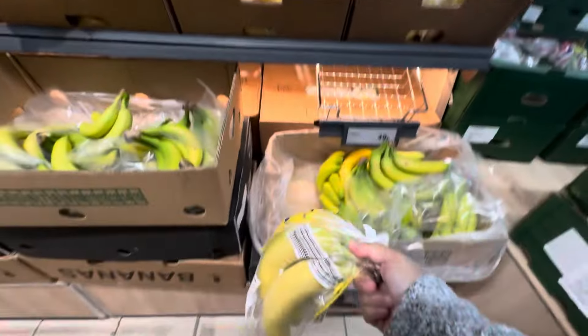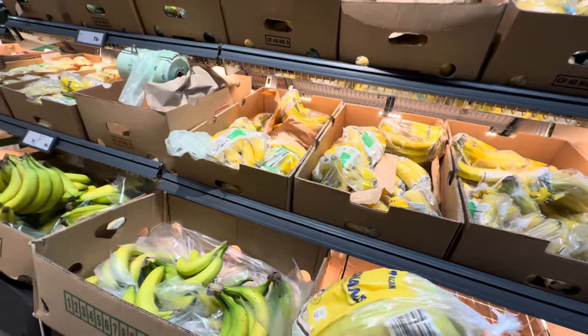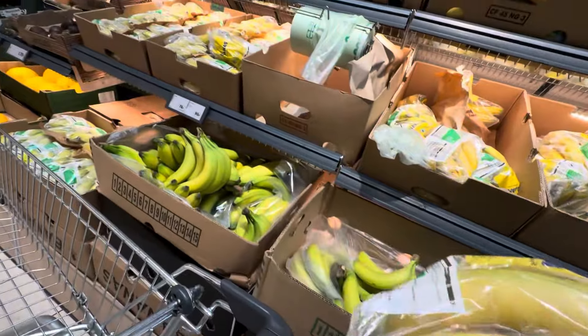How much is this? It doesn't say, guys. Oh, 88? No, that's the one on the top. Actually, I don't know. This one may be 78?